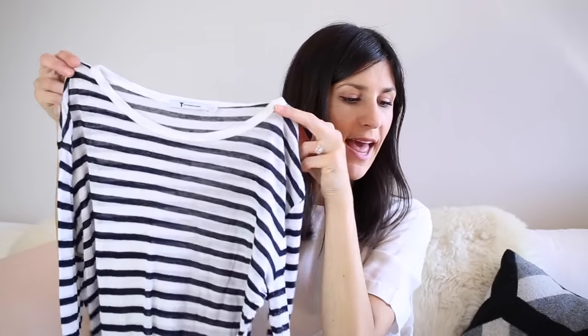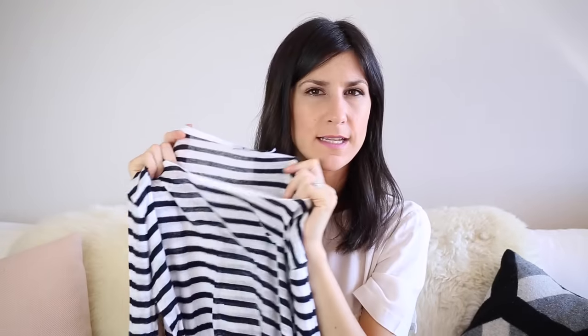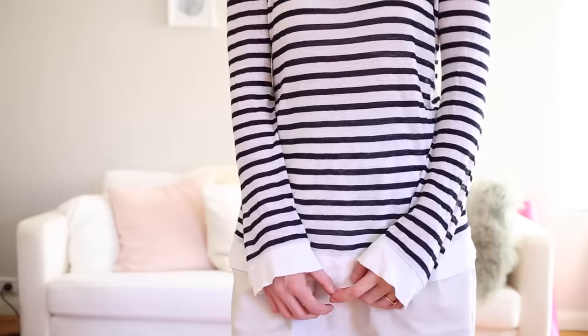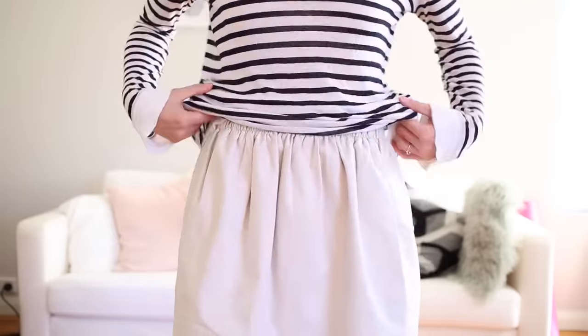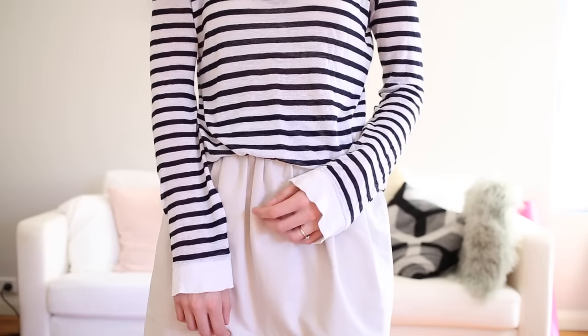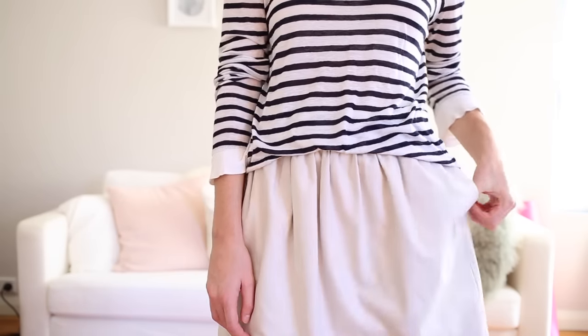These next few pieces are jumpers ranging from lighter to heavier. The first is a new piece from T by Alexander Wang — a striped long-sleeve top in a sheer linen-silk fabric. I'd been wanting this for years and saw it pop up on TheRealReal.com, so I decided to go for it. It was about $45, really inexpensive. It is slightly sheer, but it adds a nice light layer and I can just pop a little tank underneath so it isn't too revealing. I've absolutely loved it.